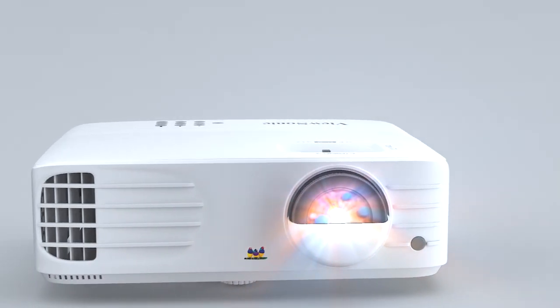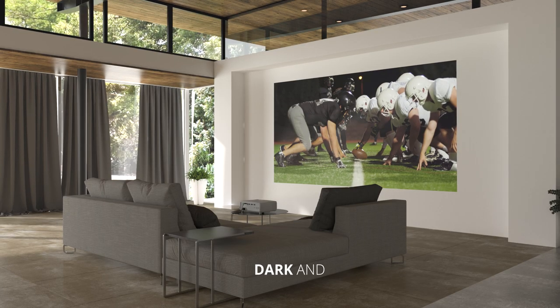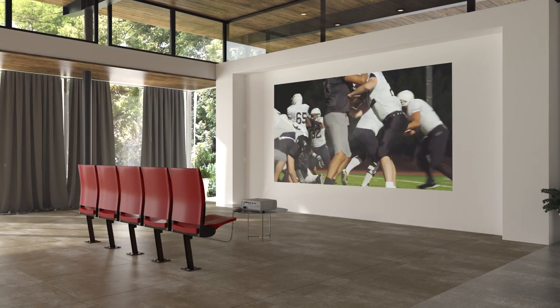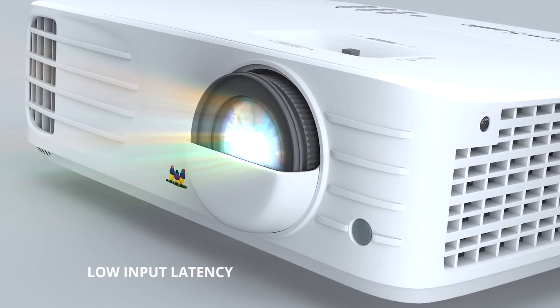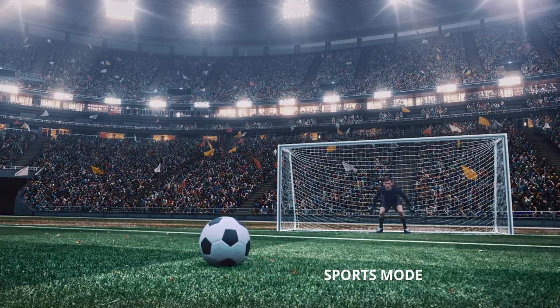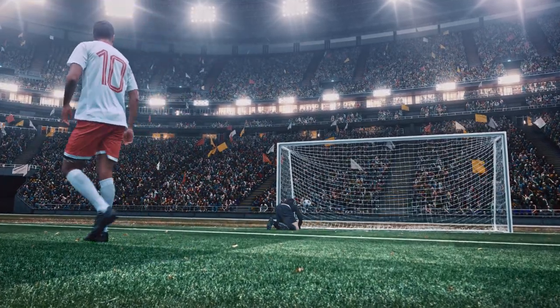If sports is more your speed, the PX703HD delivers fast-paced action in dark and bright environments and upgrades you from couch to sidelines. Plus, its low input latency provides quick frame-by-frame action, while a sports mode feature delivers stunning detail that transports you to any sporting event.